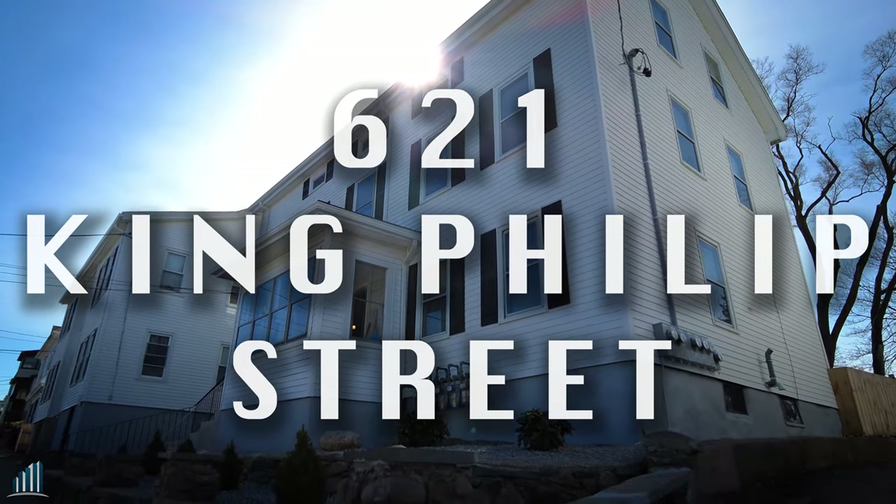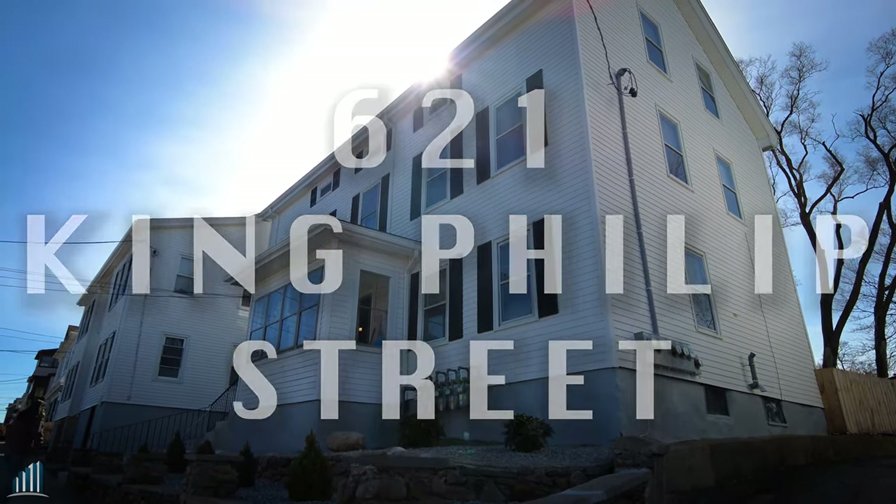Hey guys, Tom with Fortify here. We are over at 621 King Phillip Street, as you can see. Completely renovated units — it's actually a five-family.